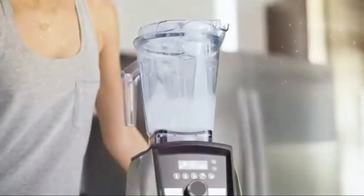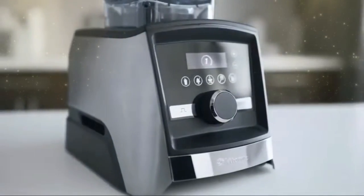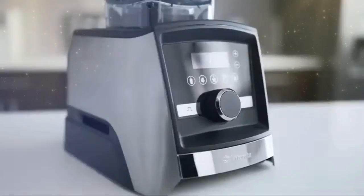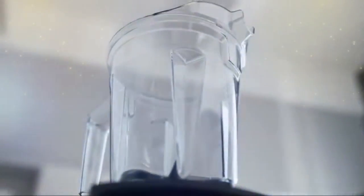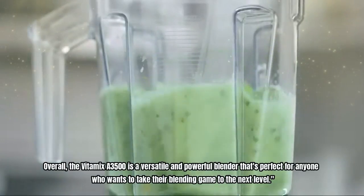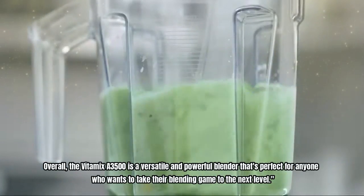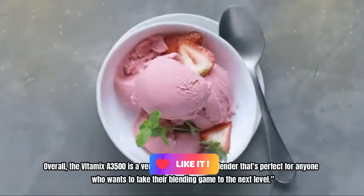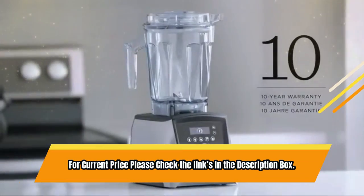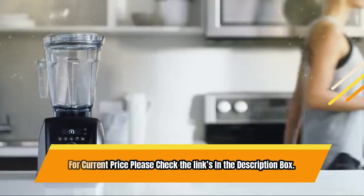The touchscreen controls are sleek and easy to wipe clean, while the variable speed control and pulse feature allow for manual texture adjustments. The motor base is smart enough to detect the size of the container you're using and adjust program settings accordingly, and a built-in timer ensures that you won't over or under-process your blends. Overall, the Vitamix A3500 is a versatile and powerful blender that's perfect for anyone who wants to take their blending game to the next level. For current price please check the links in the description box.